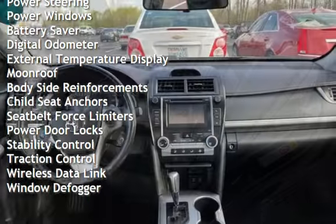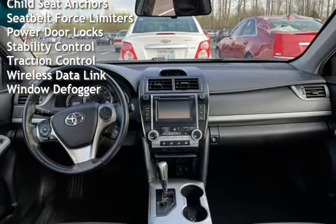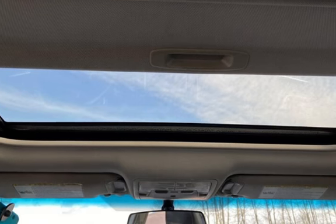Power steering, power windows, battery saver, digital odometer, external temperature display, moonroof, body-side reinforcements, child seat anchors, and seat belt force limiters.